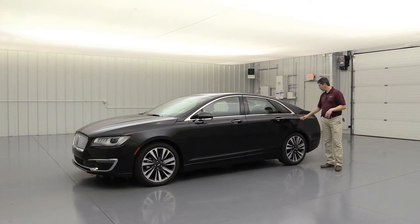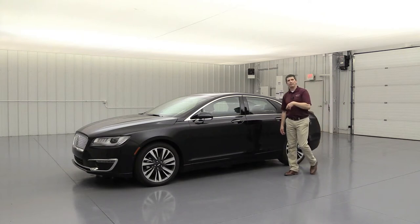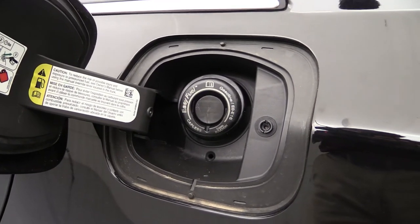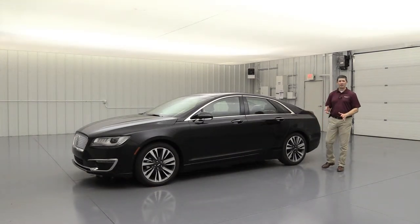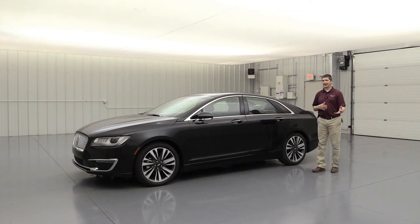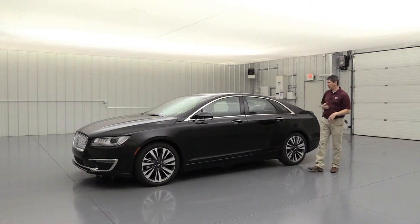The easy fuel capless filler door means no cap to lose — just open it, insert the nozzle, fill up, and close the lid. On this hybrid, you do pop it to open. Only the correctly-sized fuel pump nozzle fits, so you don't have to worry about tampering. Gas cans require a funnel, which is kept in the trunk.